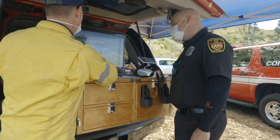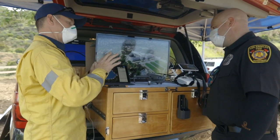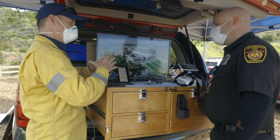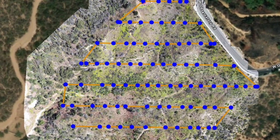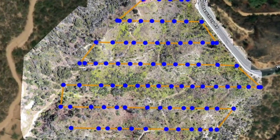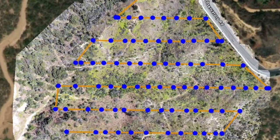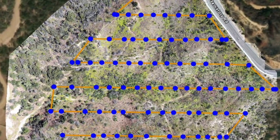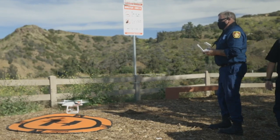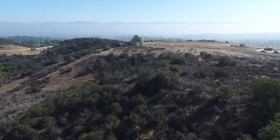After the flight, a BCU inspector reviews the footage. If the property was cleared, a cleared by owner, or CBO, will be recorded. If the images show the property was not completed, an on-site brush inspection will be conducted to determine and confirm if brush hazard violations exist prior to recording a failed initial inspection of the property. Additionally, an inspector may ask for a reflight to focus on specific potential problem areas.